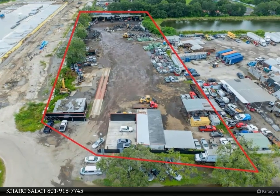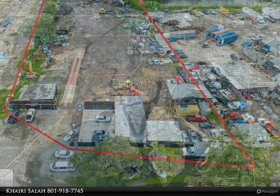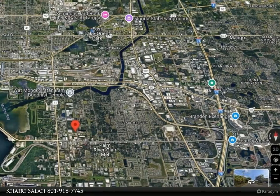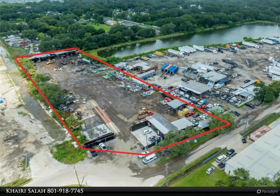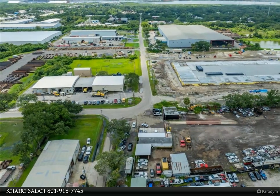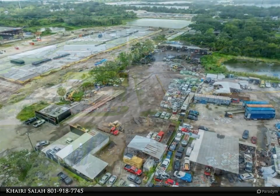Prime land opportunity in Tampa. Currently used as an auto recycling facility, this remarkable 2.74-acre industrial property offers an unbeatable location and a golden opportunity for savvy investors. Featuring a 1,041 square foot prime office, ample parking for over 40 semi-trucks, boats, RVs, and more, this land is strategically positioned right next to a massive 47-acre transportation warehouse under construction.